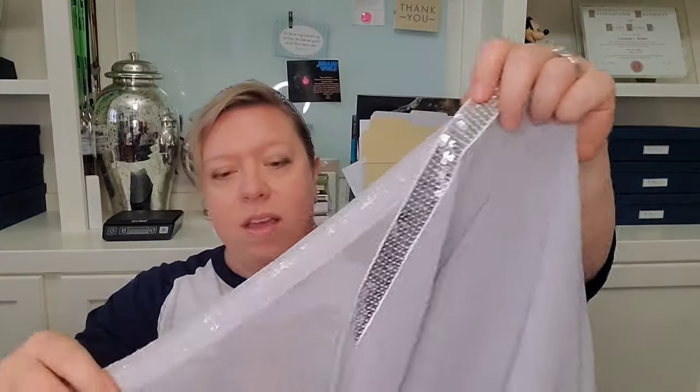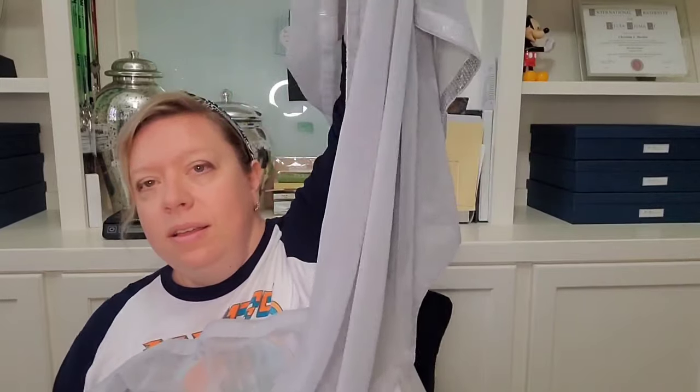Next we have a gray sheer scarf. It's got this blinged-out edge all the way around. No tags on this one. That's pretty — I like that edging. And now we've got a sheer black one. Just breezing through the edges to see if I see any sort of mark or tag and I don't. That one's in good condition.